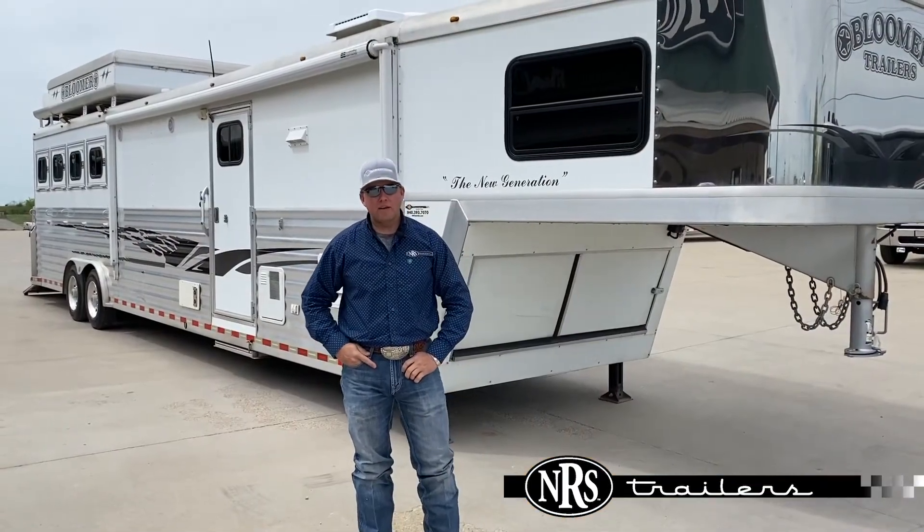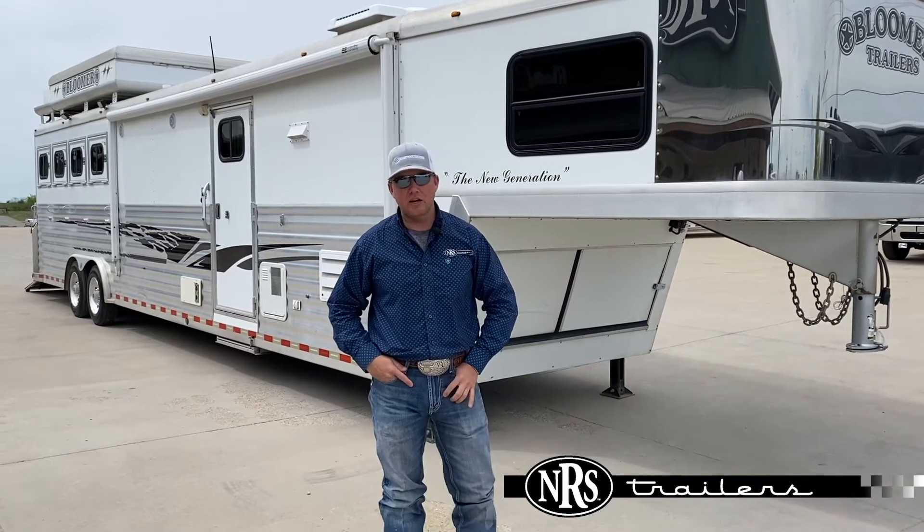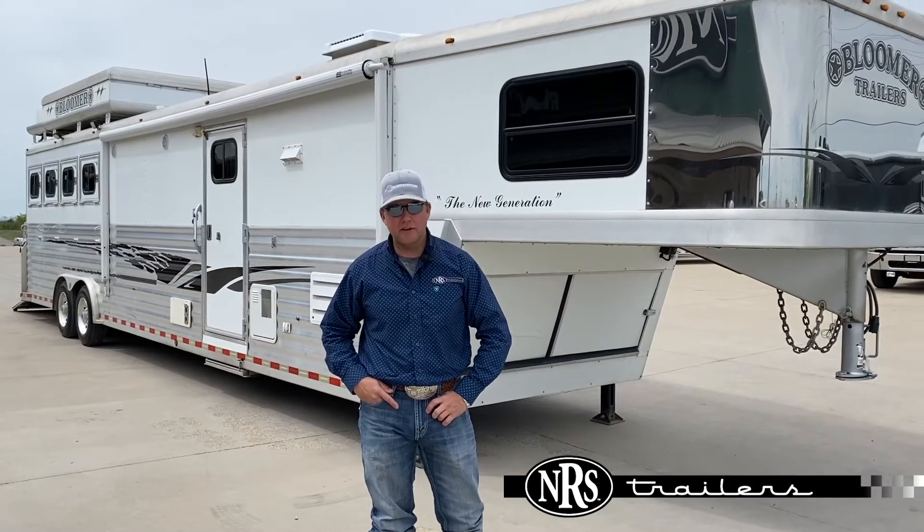Once again, we have multiple ways to shop online at NRSTrailers.com — we do update it daily. Come visit us online or in the stores.